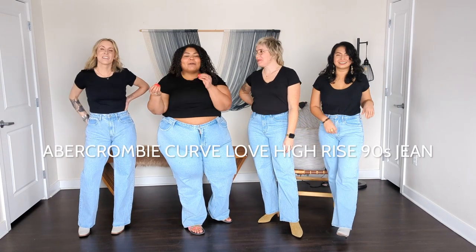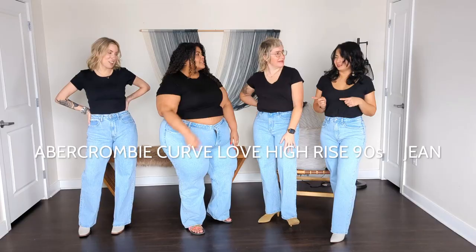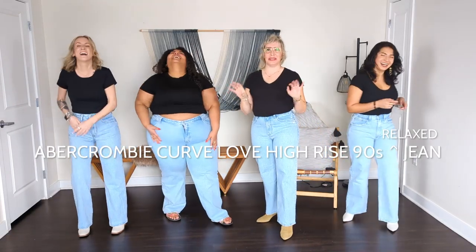Today we're talking about the Abercrombie Curve Love high-rise 90s relaxed jeans — the longest jean name known to man.